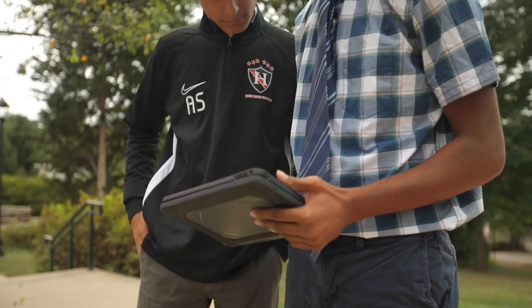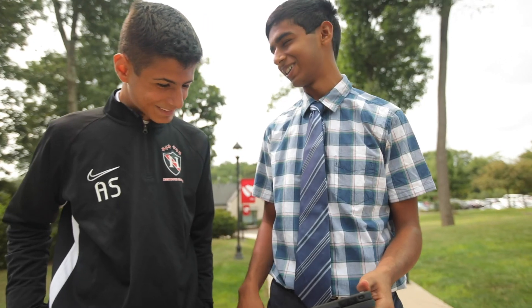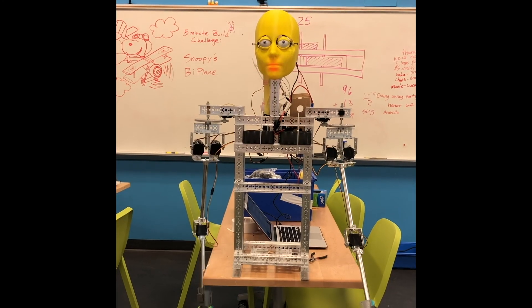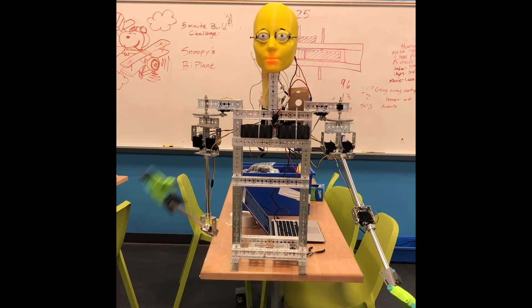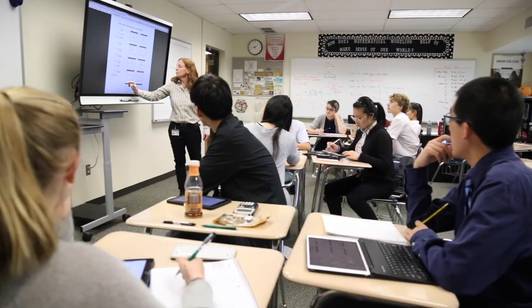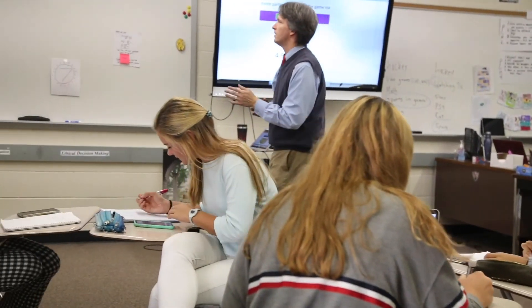Our STEM classrooms are a bit more traditional with high-tech options that will amplify your learning experience. Hi, I'm Aaron and I'll be taking you through the STEM section of our virtual tour. We'll start you down the math wing where you'll see our interactive classrooms equipped with smart boards and places designed for innovative learning.